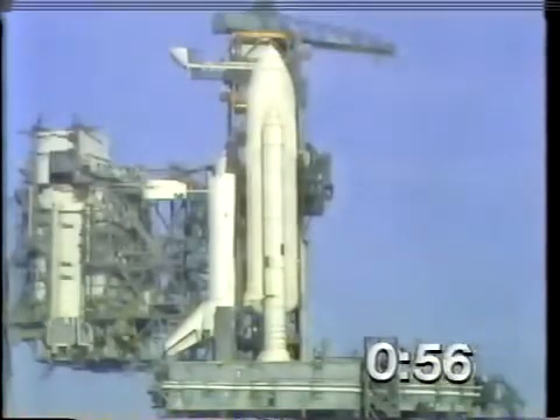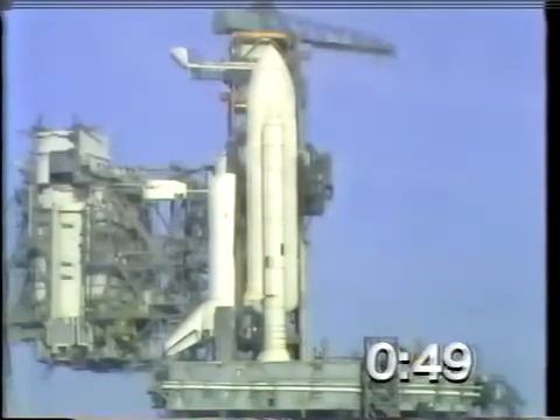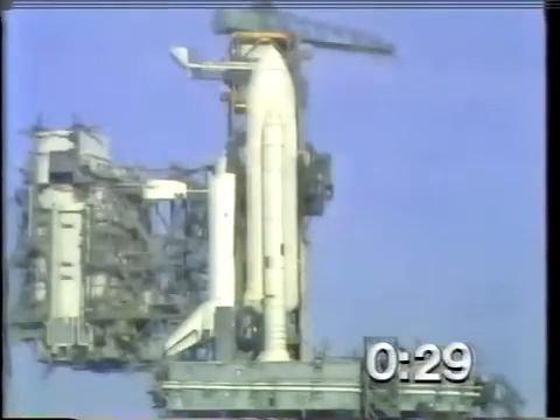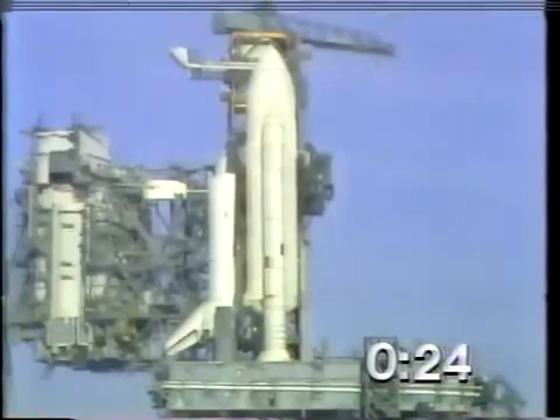The firing system for the sound suppression water will be armed in just a couple seconds from now. It has been armed. T-minus 45 seconds and counting. T-minus 40 seconds and counting. The development flight instrumentation recorders are on. T-minus 35 seconds. We're just a few seconds away from switching to the redundant sequencer. T-minus 27 seconds.